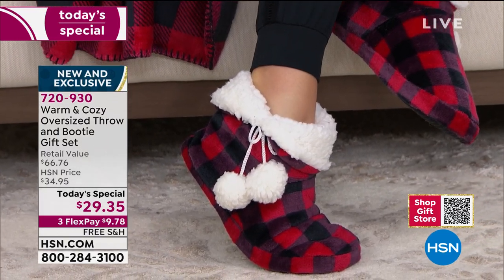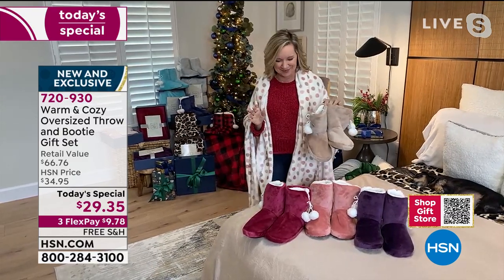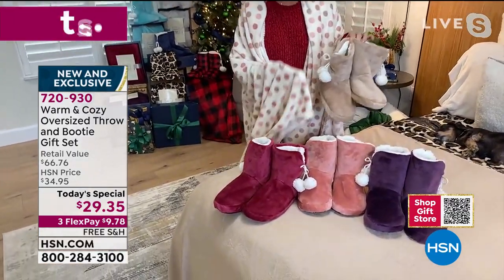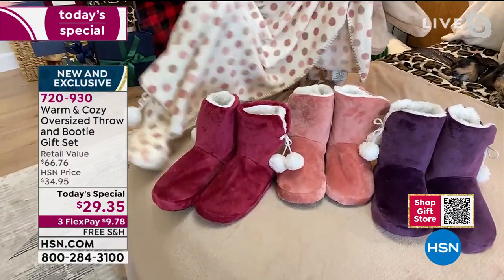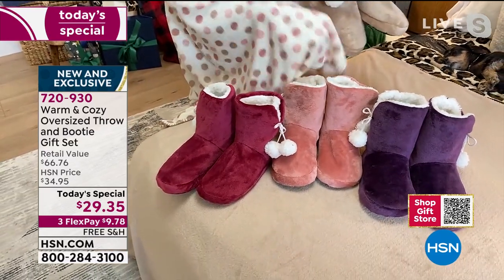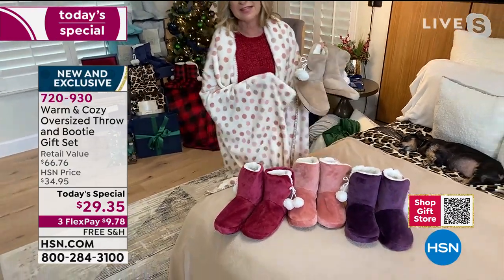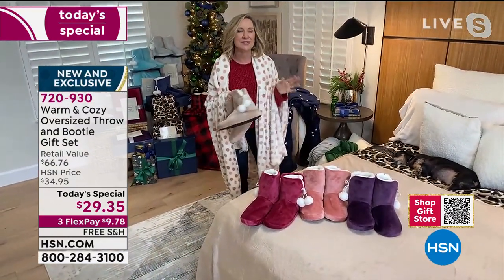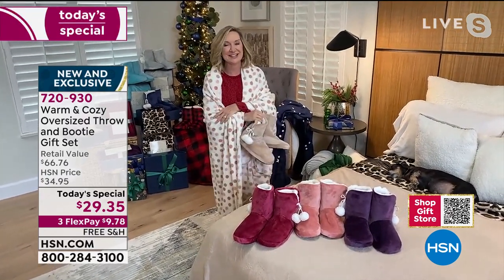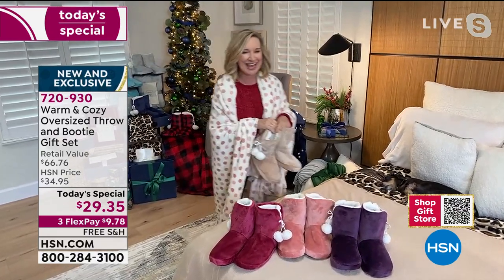I always say if you touch it, you're not going to gift it — it becomes yours. Here's a fun color story: the polka dot with all these pinks and purples, the plum, blush, rose, berry, and even the tan look really cute together. Think about those hard-to-buy-for teens and tweens — they love to be cozy and comfortable, this is a great in-budget gift that's not an electronic.